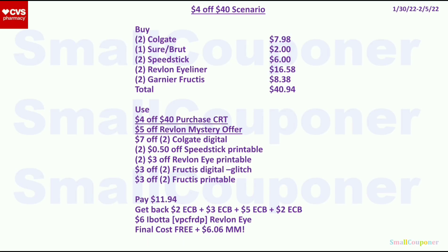If you have a $4 off $40 purchase CRT and the $5 off Revlon Mystery Offer but no threshold CRTs, here's a combined scenario: get 2 Colgate for $7.98, 1 Sure or Brut for $2, 2 Speed Stick for $6, 2 Revlon eyeliners for $16.58, and 2 Garnier Fructis for $8.38 — total $40.94. Use the $4 off $40 CRT, $5 off Revlon Mystery Offer, $7 off 2 Colgate, 2 $0.50 off Speed Stick printables, 2 $3 off Revlon eye product printables, $3 off 2 Fructis digital, and $3 off 2 Fructis printable (the Fructis digital and printable will glitch). Pay $11.94, get back $2 from Sure/Brut, $3 from Speed Stick, $5 from Revlon, $2 from Fructis ExtraBucks, and $6 Ibotta for the Revlon eye products. Final cost is free and a $6.06 moneymaker.